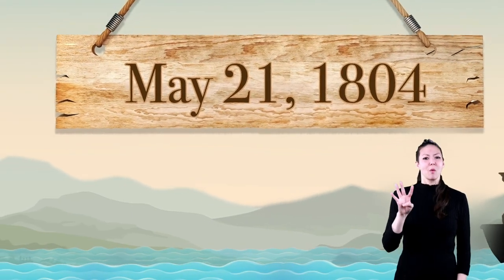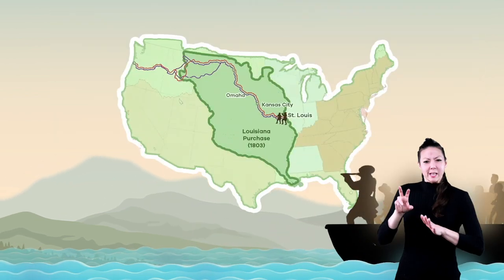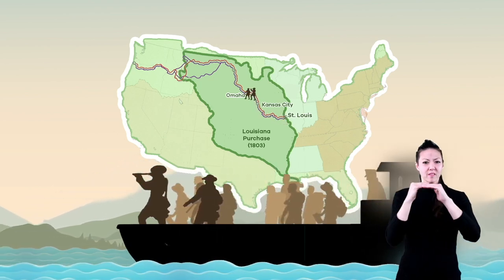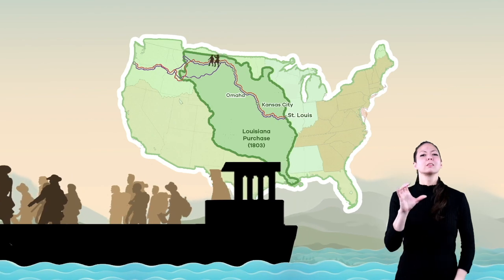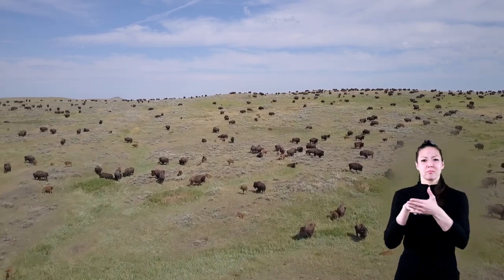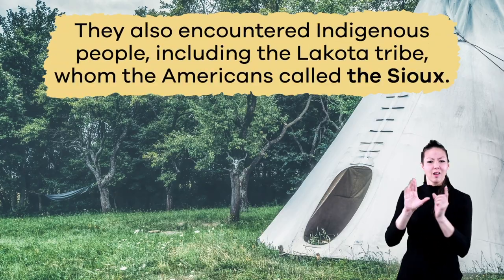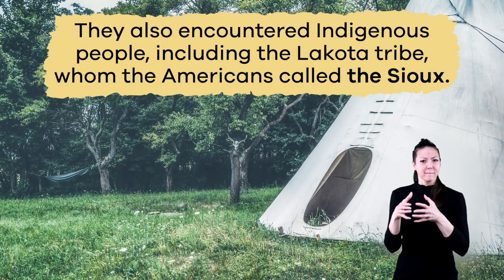On May 21, 1804, Lewis and Clark and the other members of the Corps of Discovery started their expedition from a camp near St. Louis, Missouri. They traveled up the Missouri River on a large, flat boat called a barge. They traveled through places that are now part of Kansas City, Missouri and Omaha, Nebraska. Later, the group reached the edge of the Great Plains and discovered many plant and animal species new to them. Along the way, they also encountered indigenous people, including the Lakota tribe, whom the Americans called the Sioux.